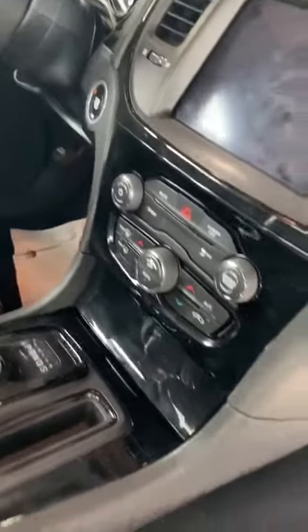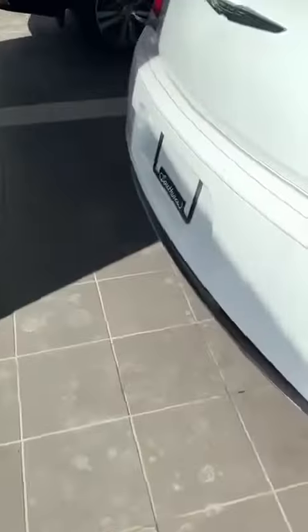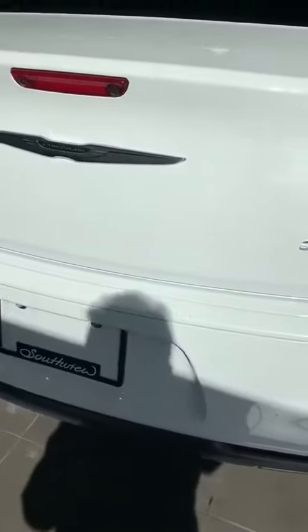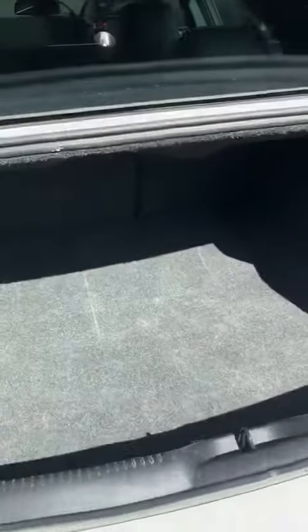Automatic. Power seats, power doors, power locks. Alloy wheels. It's got a remote starter. Remote trunk — a huge trunk.